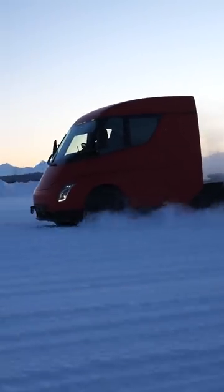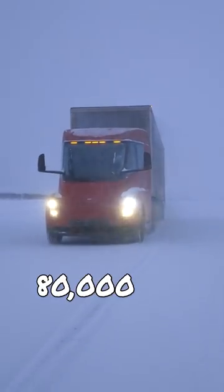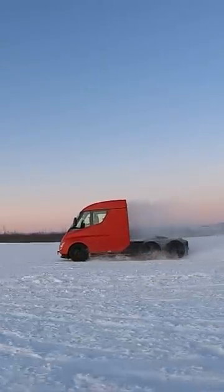With three motors it can accelerate to 60 miles per hour in just 20 seconds, all while towing 80,000 pounds — that's three times quicker than a normal Semi. And that power means it doesn't need to slow down for hills. It's got a 500 mile range under a full load.